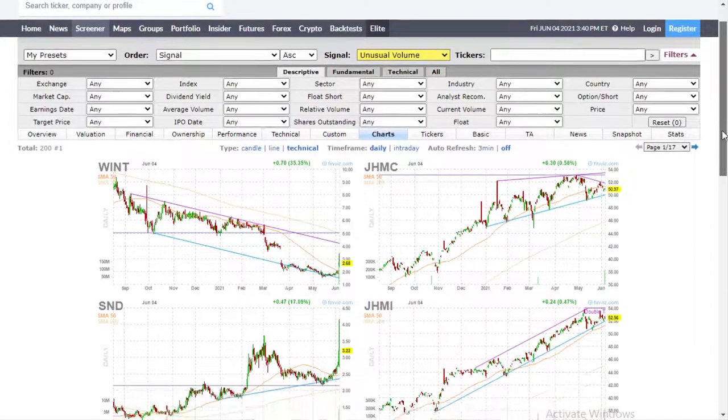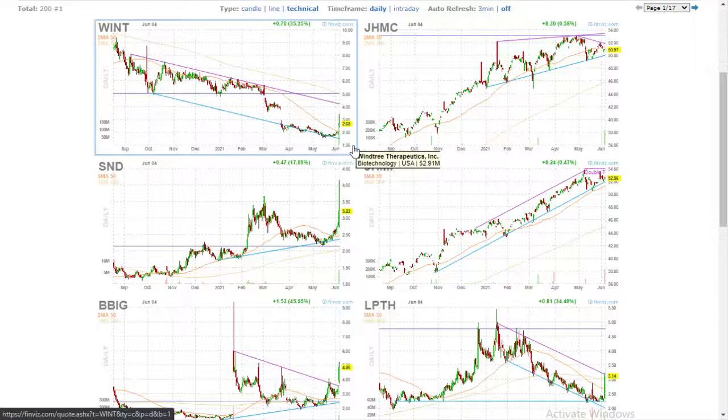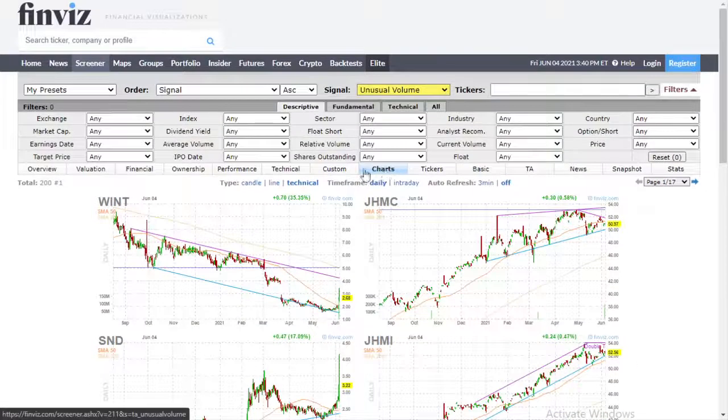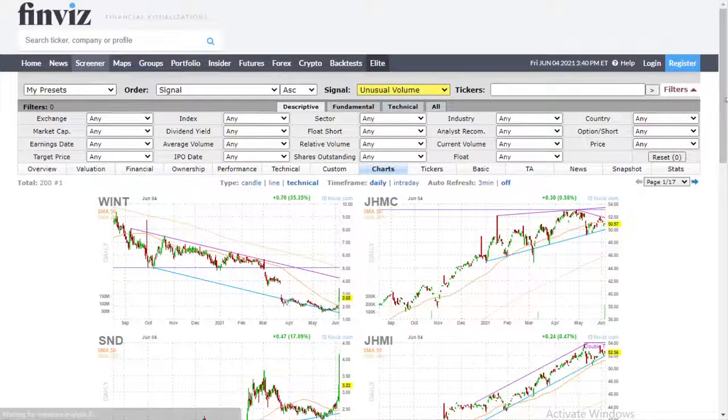So what we're looking at when we come here — I click charts. You see these little tabs. The default is overview. If you click the tab here, charts in the middle, it'll just show you charts.